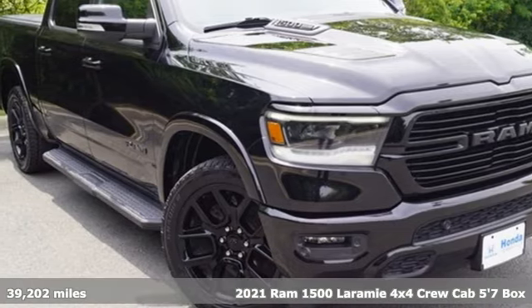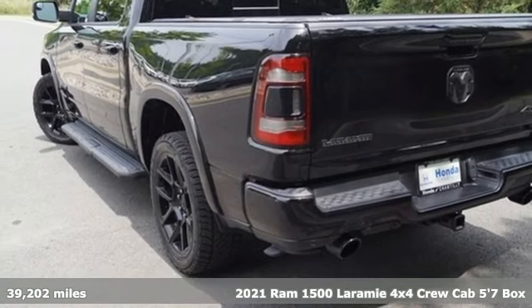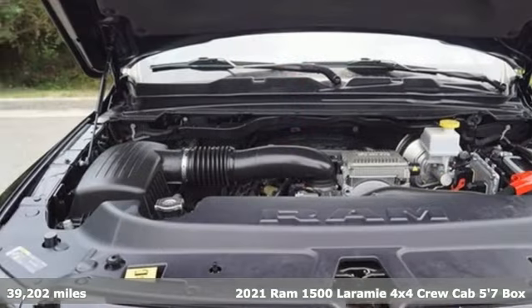It's a 2021 Ram 1500. It offers a legendary hauling and towing capability, sophisticated comfort with work-ready durability.